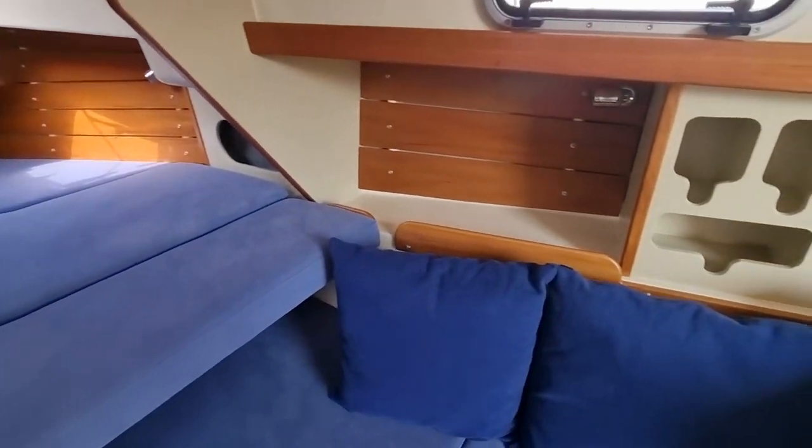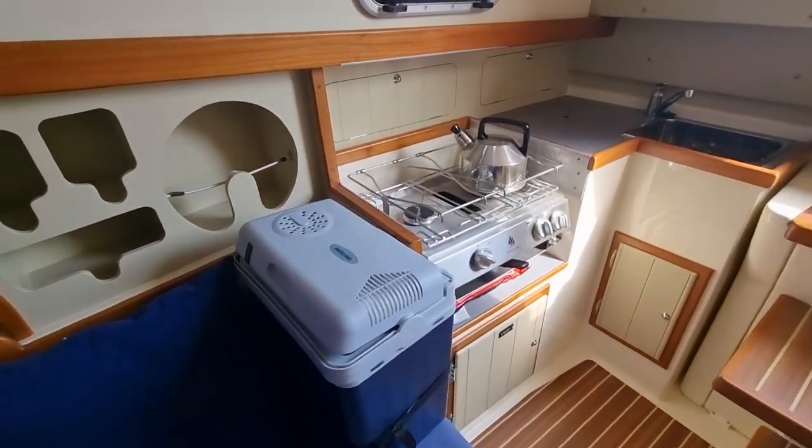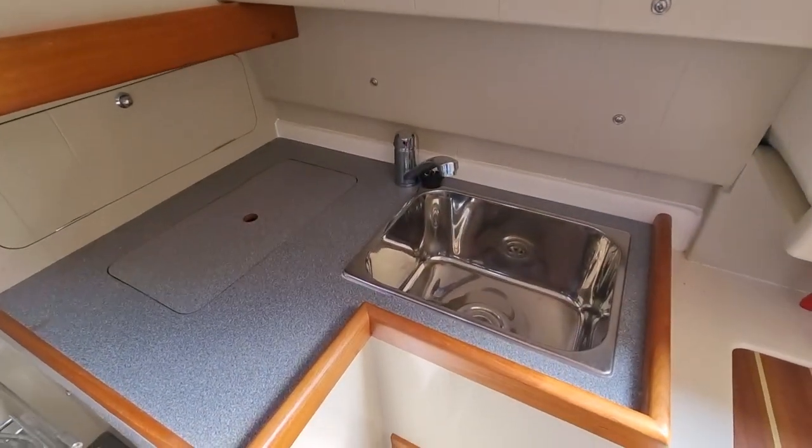The galley is equipped with a two burner gas cooker with grill, a stainless steel sink with hot and cold water, and to keep your beer, wine or perhaps even your milk chilled, there is an electric cool box.